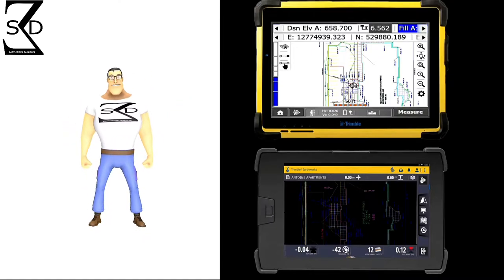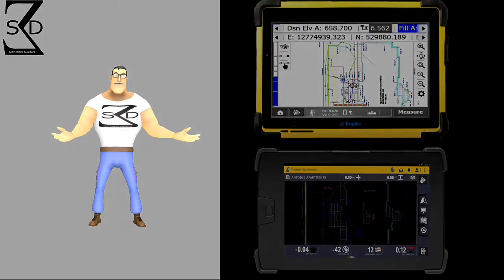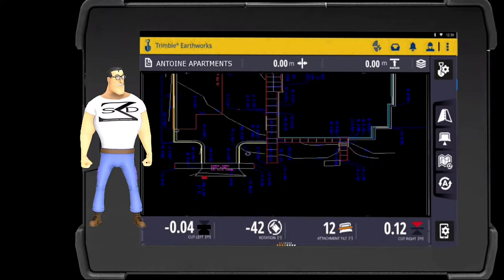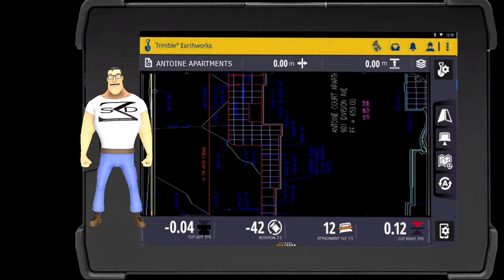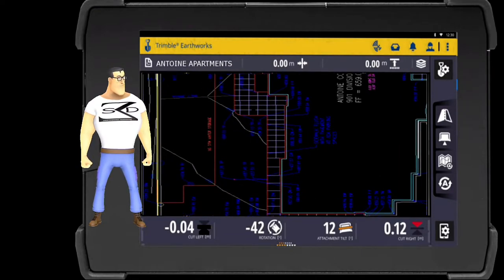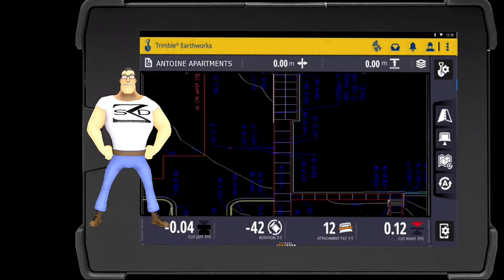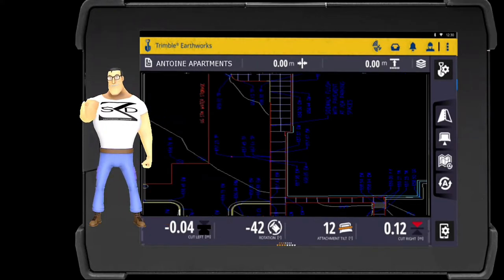Providing heavy equipment operators and grade checkers with GPS models and useful visual data to support our models is key in keeping production rates at optimum levels. After Shoreline Dirt has created the site model design file for our clients, we then create design maps for their equipment and rovers. Our equipment design maps typically include most of the data from the CAD files which are shown on a PDF paper copy of the grading plan. It should also be noted that this can be achieved by inserting an image of the grading plan behind the design map.